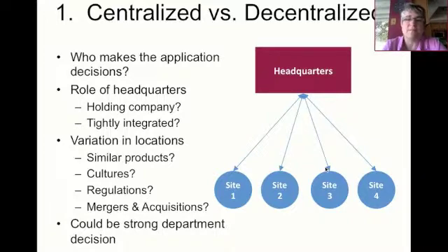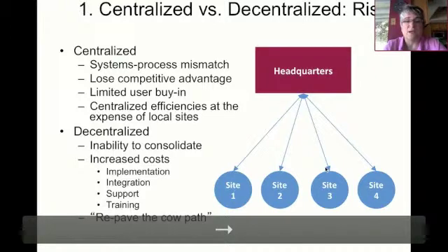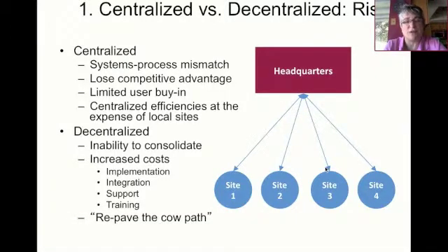If headquarters is a holding company, they may make a decision about which system should be used, but it's unlikely that they have the very best information about what's happening at the local sites. If there's a lot of variation in the locations, it's also risky to have a centralized decision being made. If you're going to grow through mergers and acquisitions, it's really important during your due diligence that headquarters of the acquiring firm really explores whether moving those other sites into the organization could be working. If you have a centralized decision, the good news is you get top management support and the financial resources to make it happen. The bad news is it's unlikely that headquarters has the detailed information about what happens in individual sites.